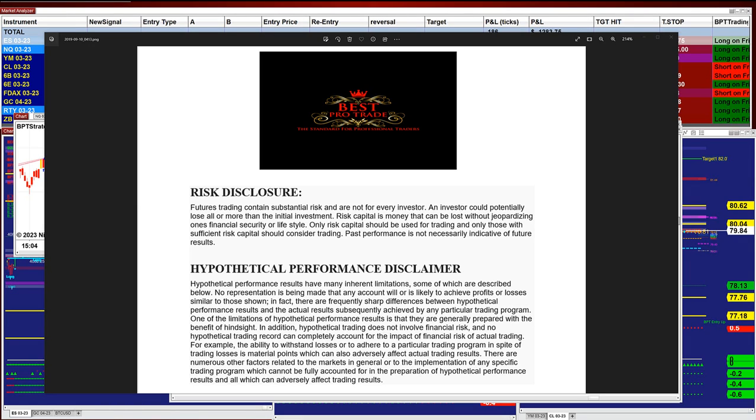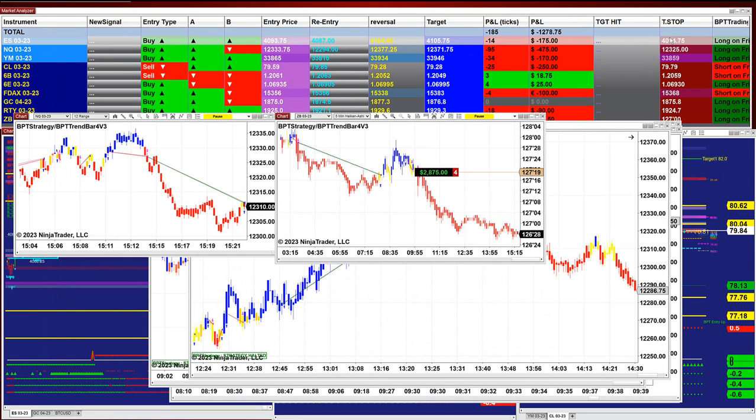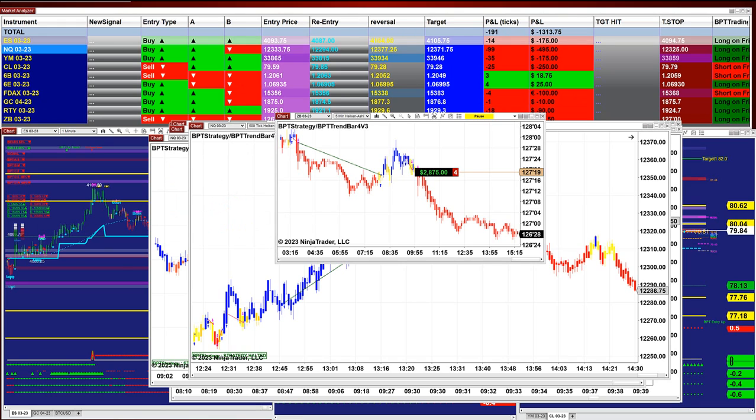Good day everyone and welcome. Before we start, we have a disclosure — please be aware of risk in futures trading. We still have a couple of charts: one is a just-finished trade and one is still open.